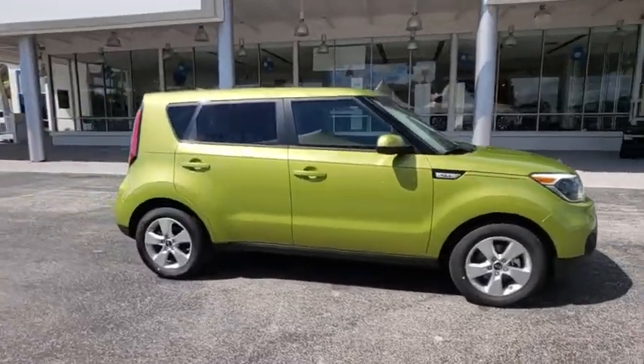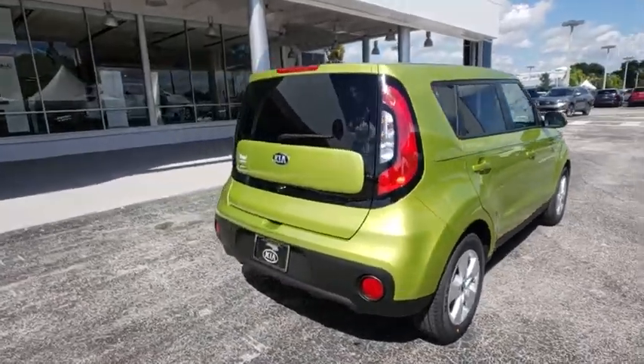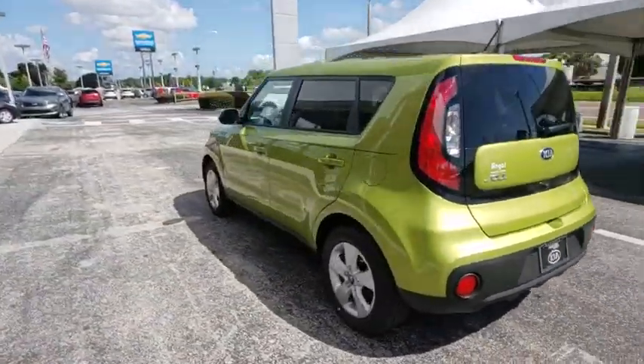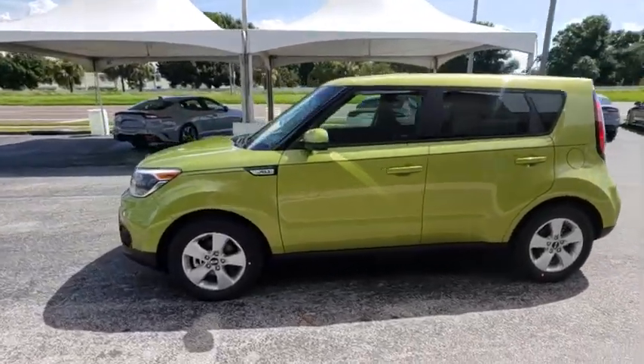The 2019 Kia Soul. The Soul is quick and ready with its innovative, catchy style, a sharp, roomy, and well-fitted cabin, and a comprehensive list of safety and fun features. Here are some of this vehicle's great options.